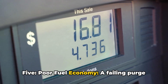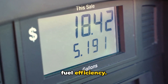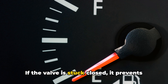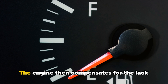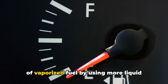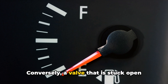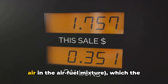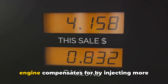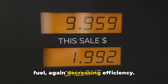5. Poor Fuel Economy. A failing purge valve can negatively impact your vehicle's fuel efficiency. If the valve is stuck closed, it prevents the proper burning of fuel vapors, and the engine compensates by using more liquid fuel, leading to increased consumption. Conversely, a valve stuck open can cause the engine to run lean — too much air in the air-fuel mixture — which the engine compensates for by injecting more fuel, again decreasing efficiency.